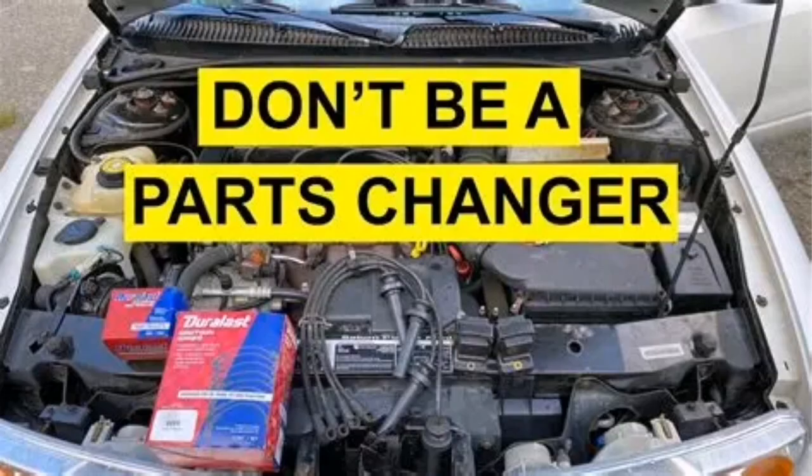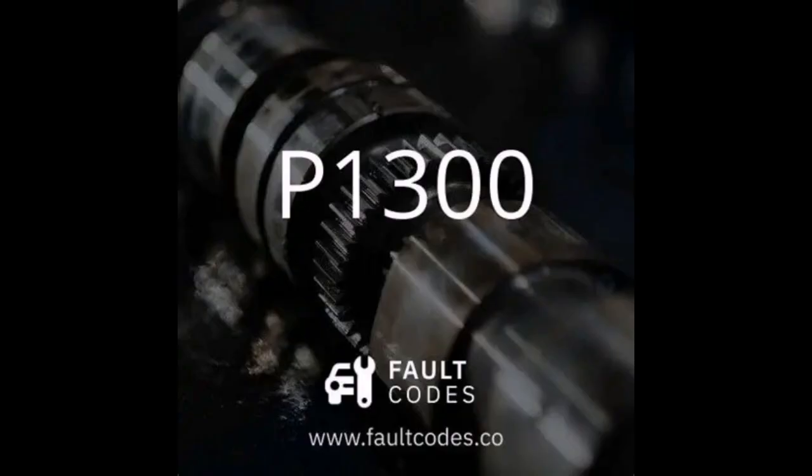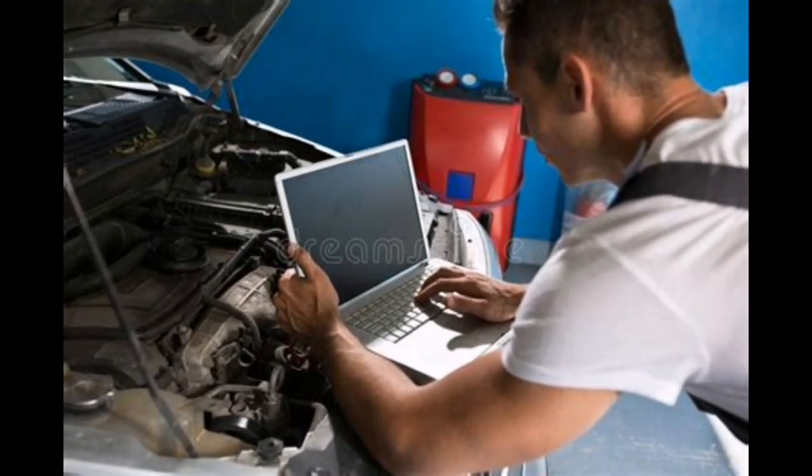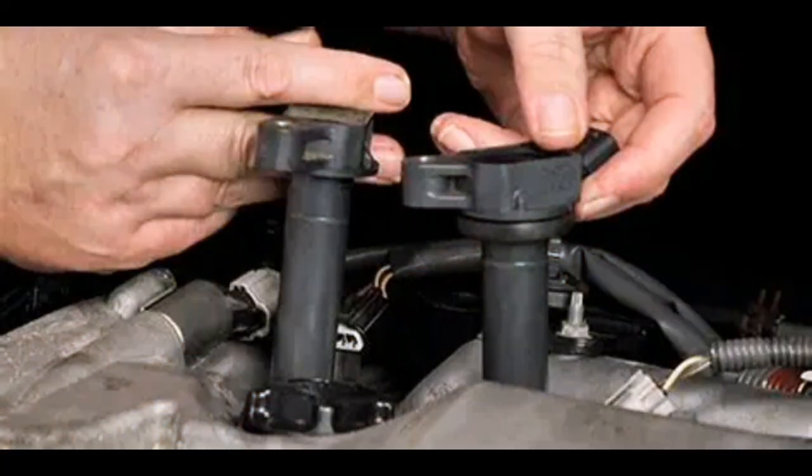Start simple — don't replace parts before checking connections and voltage. Here's how to diagnose and fix it. Step 1: use a scan tool to confirm the code and determine if misfire counters show cylinder one. Step 2: swap ignition coils between cylinder one and another cylinder. If the misfire moves, the coil is bad.